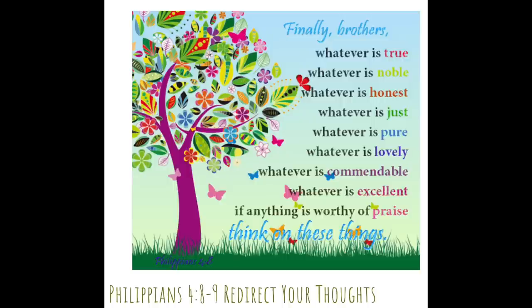Several times in my sessions, Dr. Parker has brought up Philippians 4:8-9: 'Finally, brothers, whatever is true, whatever is noble, whatever is honest, whatever is just, whatever is pure, whatever is lovely, whatever is commendable, whatever is excellent — if anything is worthy of praise, think on these things.' You can think about good things about yourself, your blessings, people in your life who are good. Dr. Parker reminds me we don't control much, but we do control our own thoughts and feelings — and we can think our way to a happier life.